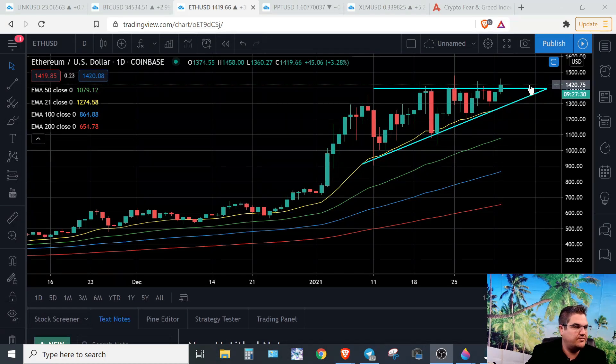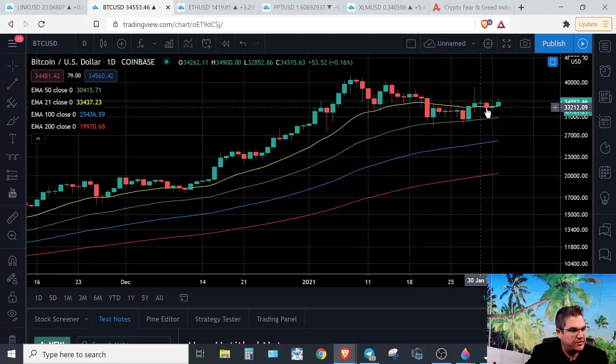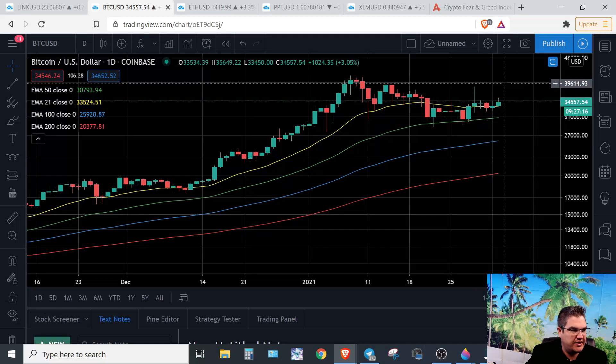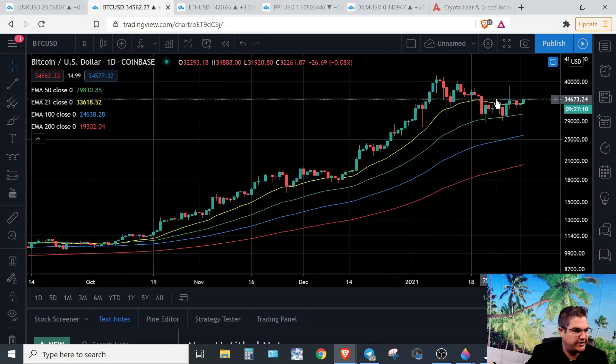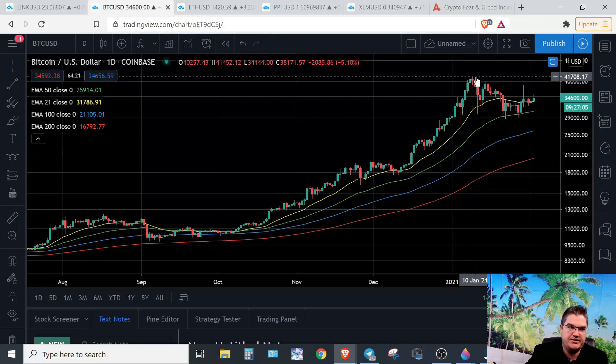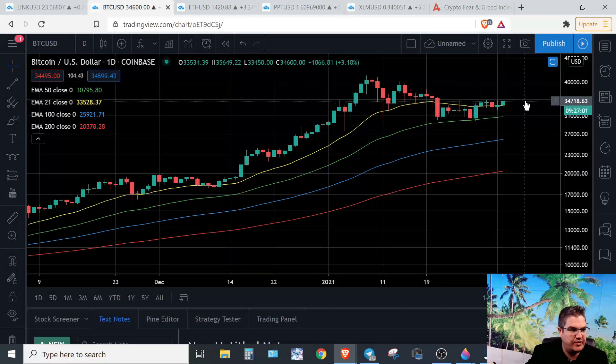Bitcoin is still looking bullish — it's gotten back above its 21-day EMA line. We want to hold this and not go too crazy in either direction. If Bitcoin dominance takes back over the market, all the altcoins are just kind of on standby. We would like to just continue the sideways movement while staying bullish, and that would be fantastic for altcoins.